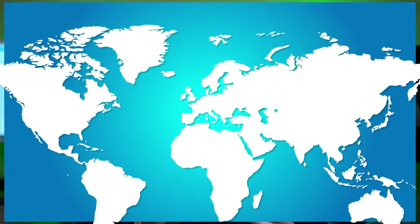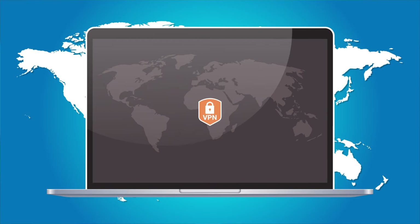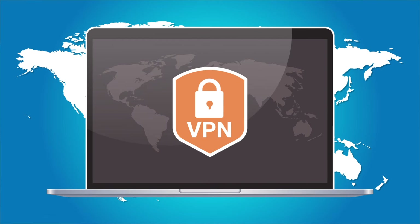Peacock is NBCUniversal's new streaming service, but unlike Netflix and Amazon Prime, you can watch it for free. Pretty good, right? But there's one tiny problem at the moment: if you want to watch it outside of the United States, you're going to have to use a VPN and some clever tricks. Let's take a look.